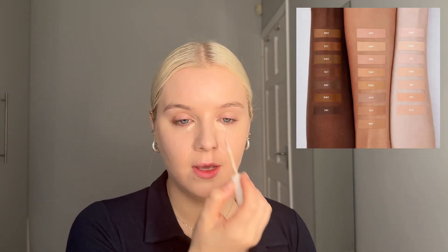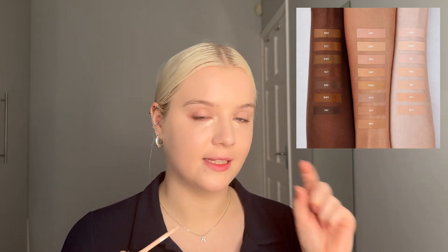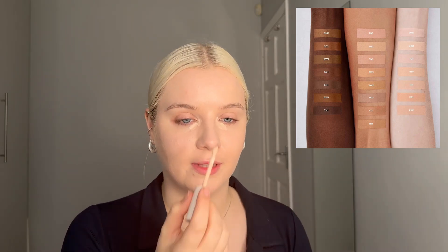The concealer is described as a weightless serum-infused multitasking concealer that quickly brightens, hydrates and smooths while providing medium coverage — crease proof, cake free formula, up to 16 hours of wear time, natural finish. There are 22 shades. I'll put up the shade range now, and we've got that same issue — a gap between shade six and then a big jump to shade seven, same as the foundation.